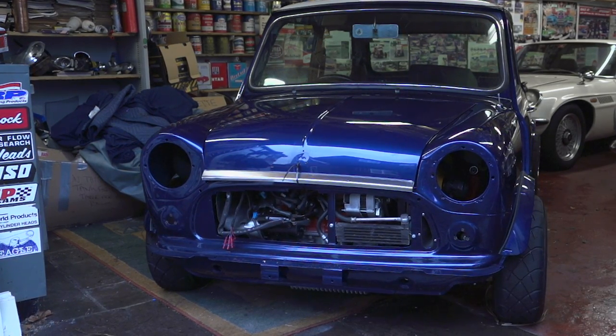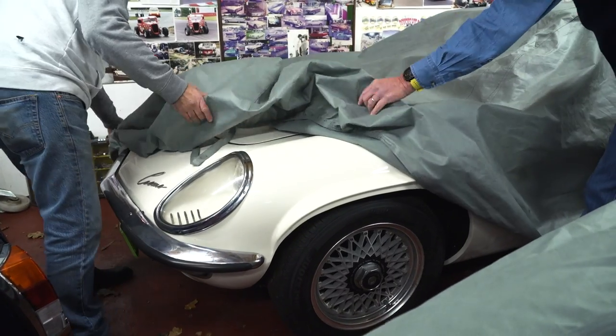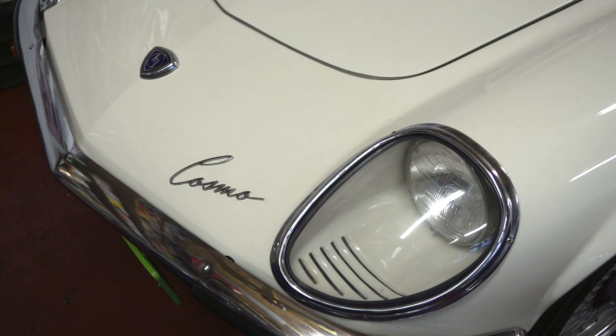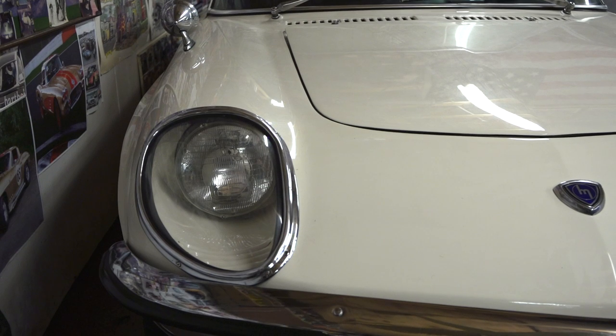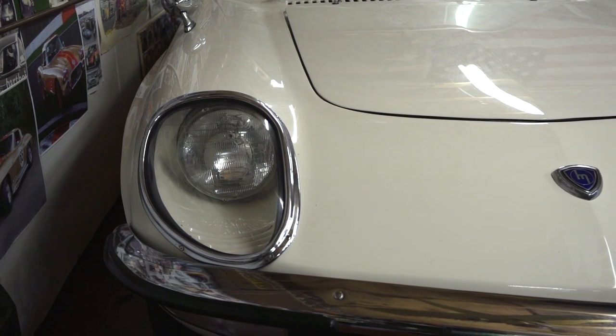So what do we have here? This is really quite an interesting car. Mazda Cosmo. Oh, you know what it is? So this car — we only bought it recently. These Mazdas, obviously made in Japan, all made right-hand drive, and it was late '60s.